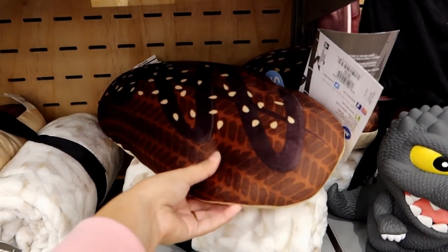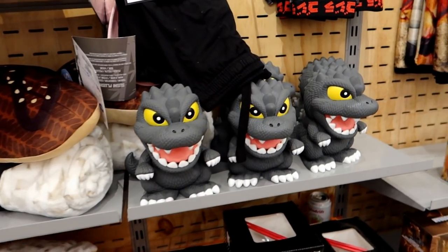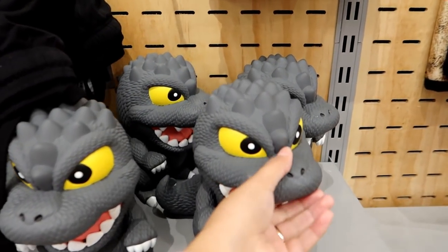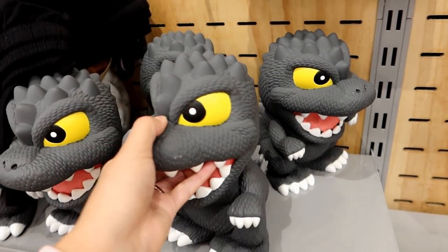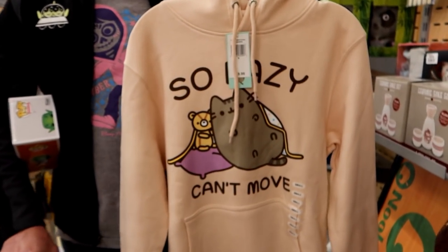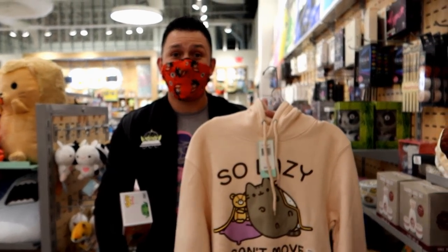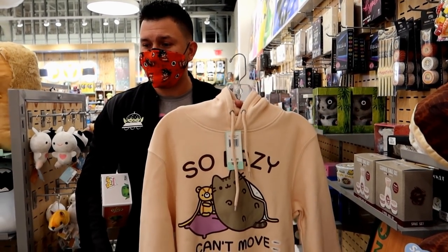They have sushi blankets right here and there's a little pillow that comes with it, which is so cool. And then there's a Godzilla piggy bank right here which is really cool. I used to love putting my coins in piggy banks when I was a kid. Oh my gosh, he found your size! Oh I love it — too bad it's not 50% all the way. I know, if it was 50% off all the way I would get that so fast.